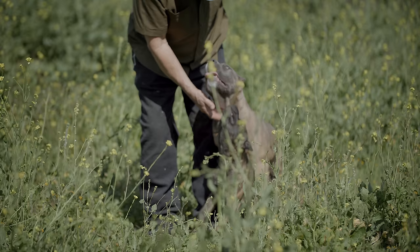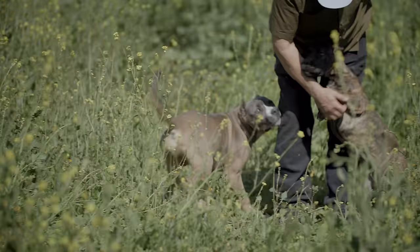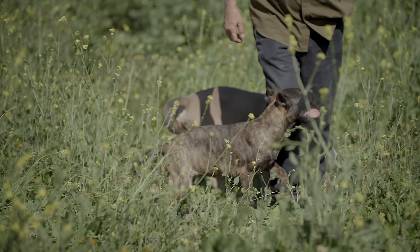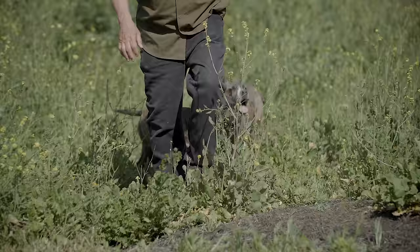The ideal owner for an Ambonio Mastiff is someone who understands large dogs and wants the dog to be a part of the family — not a dog put in the backyard and forgotten. Someone who will take the time, effort, and energy to bond with the dog so it feels like a family member. Obedience training is the foundation, and once that's done the dog can learn anything. They're highly intelligent.